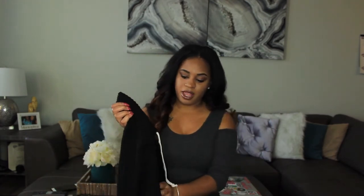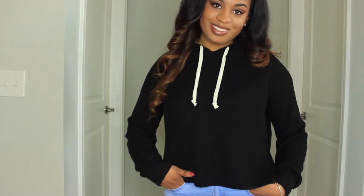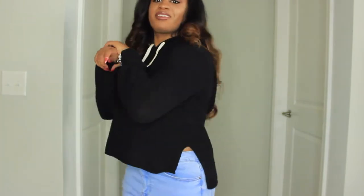Next I got a black crop top hoodie with white strings in the front — just a simple black hoodie. It's kind of ribbed too. A lot of things I picked out have that ribbed texture, and it's pretty thick so I felt like that was a good deal. I paid only nine dollars on clearance for it.